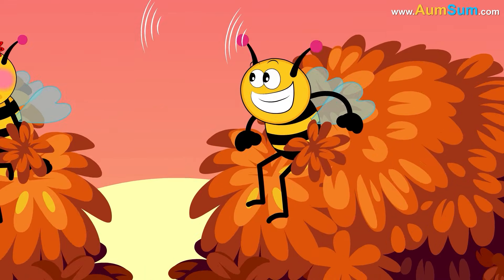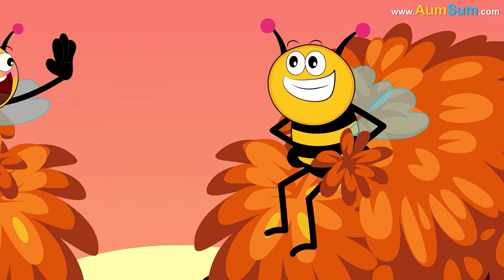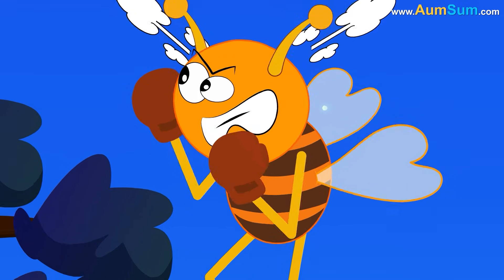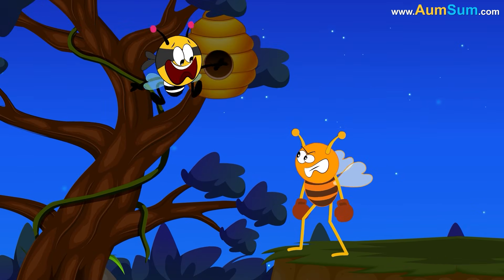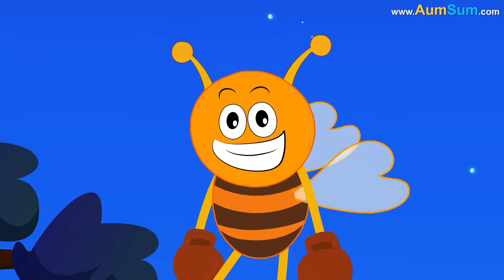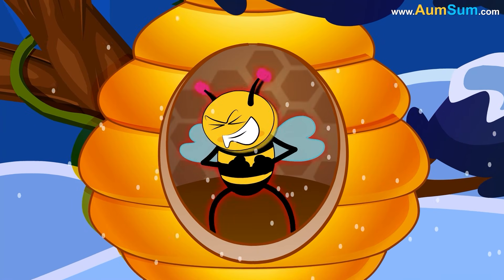Secondly, bees produce different vibrations to communicate with each other. Thirdly, bees produce high-pitched buzzes as a warning or defensive signal. Lastly, bees produce thermogenic buzzes to generate heat.